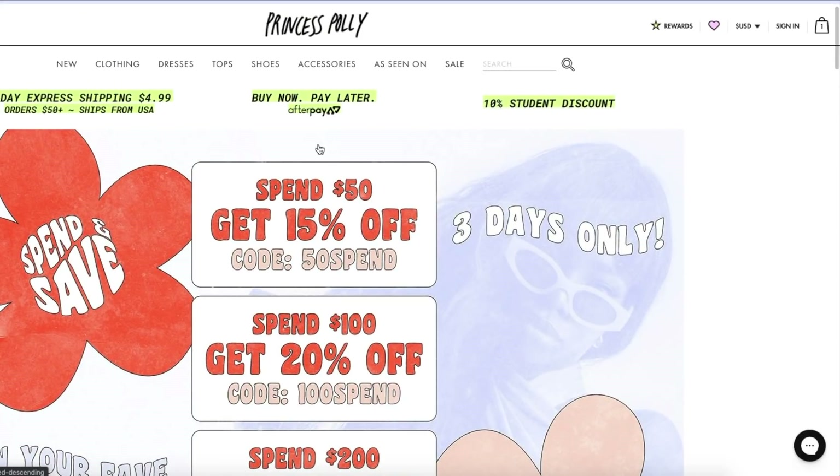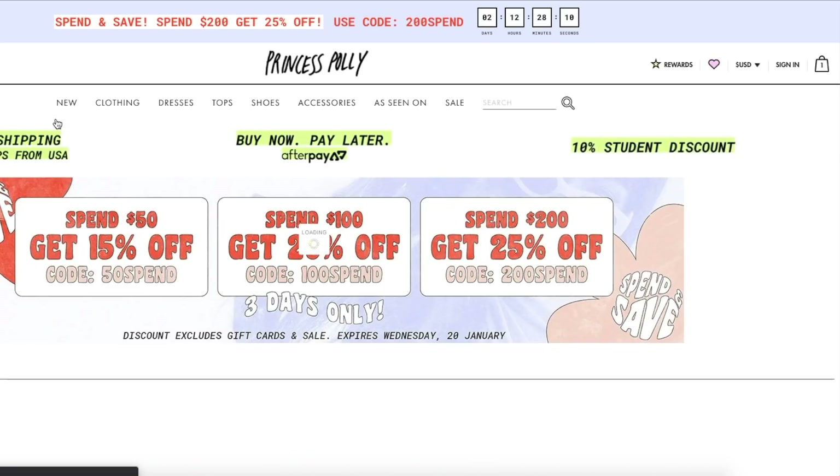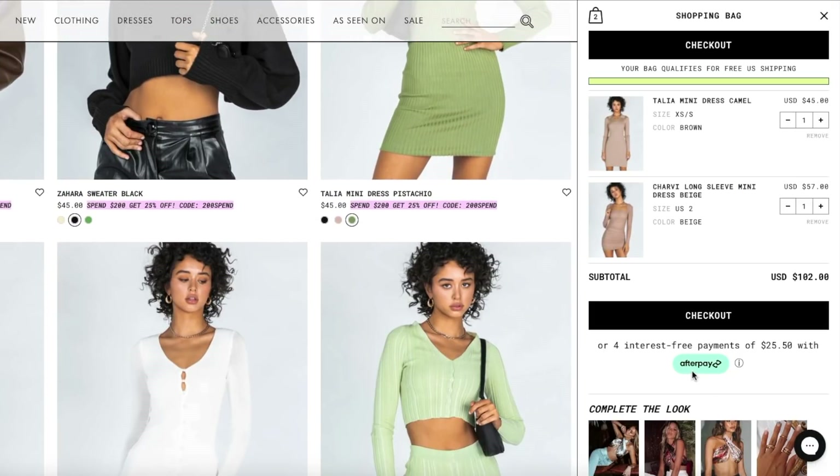Princess Polly also offers Afterpay to all U.S. customers, so you can pay with four different interest-free payments. They also have free express shipping to all U.S. orders over $50. And they were kind enough to give me a 20% discount code — use 20Natalie at checkout to get 20% off your purchase.